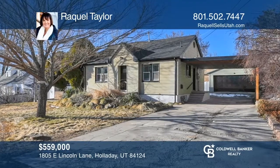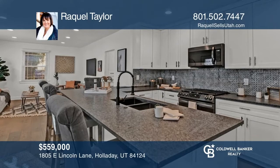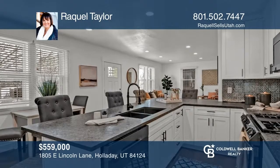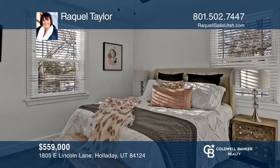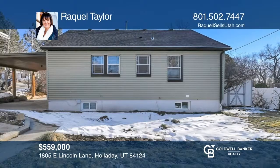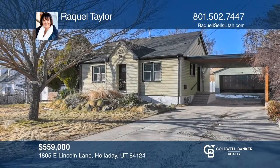Located in the heart of Holiday, this unique bungalow has been meticulously updated with no detail overlooked. The fresh finishes are clean and modern but maintain the home's classic charm. The main level boasts an open concept living ideal for entertaining. The spacious basement is bright and inviting with an added space perfect to use as a third bedroom or an office. Not to mention you'll find plenty of parking with a carport and detached garage. Raquel Taylor is ready to show you your new home.